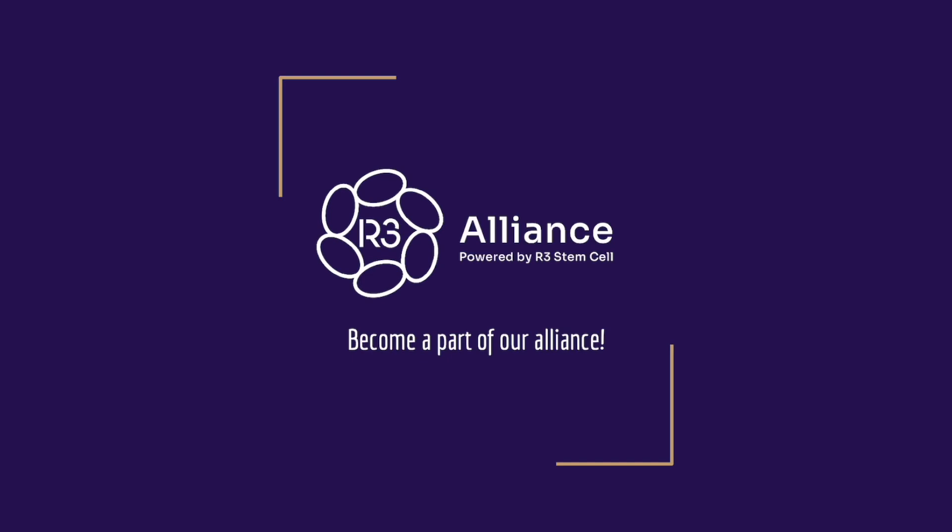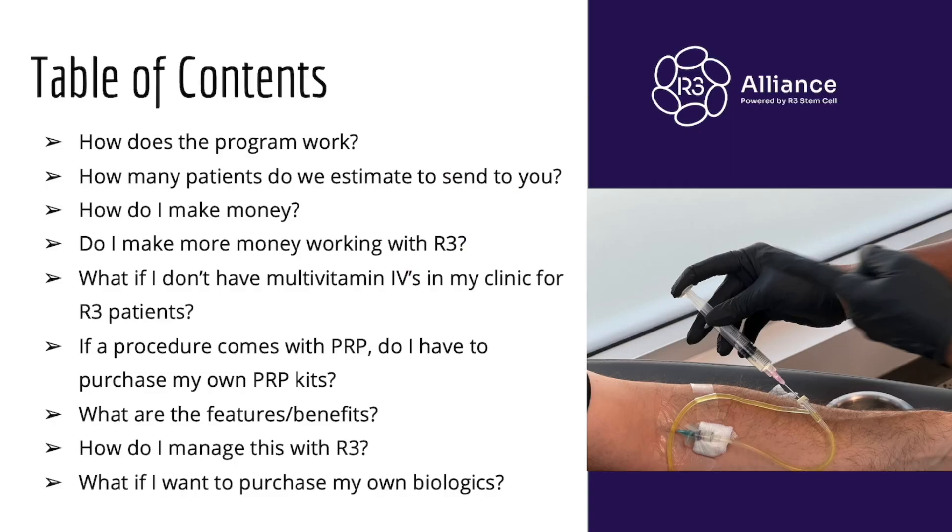I'm excited today to announce the R3 Alliance, which is our new and improved partnership program where you become an affiliate of R3 and make significant revenue at the same time.